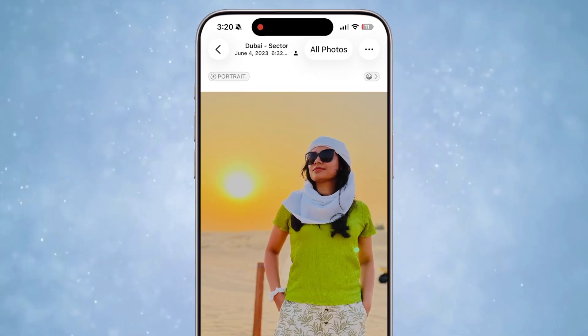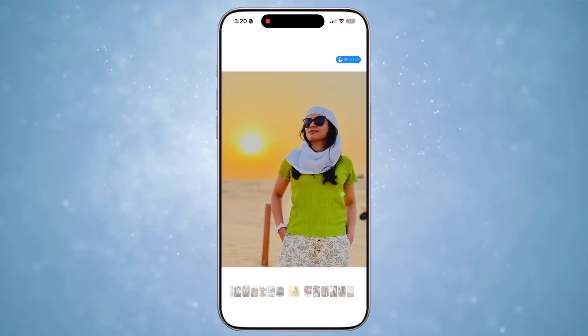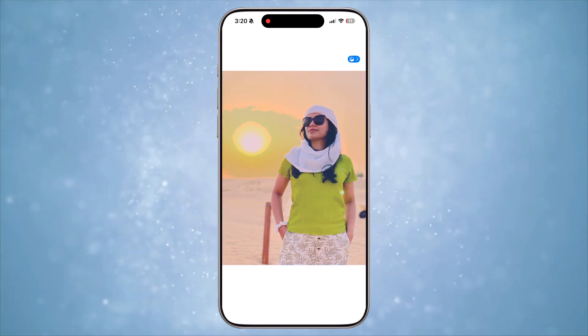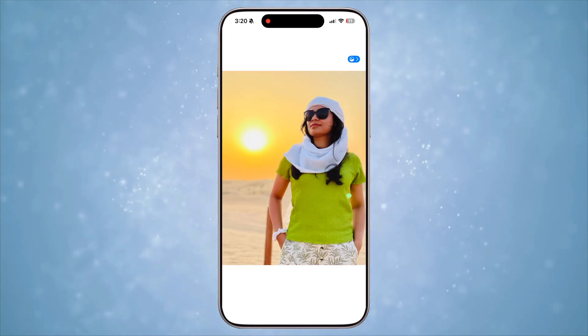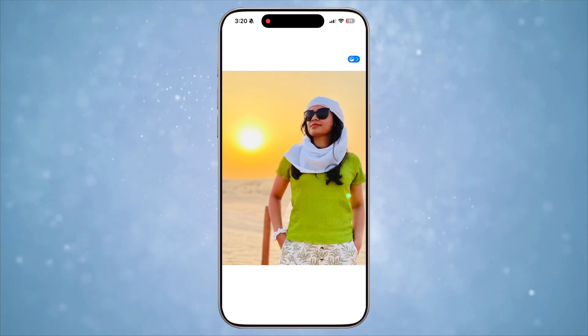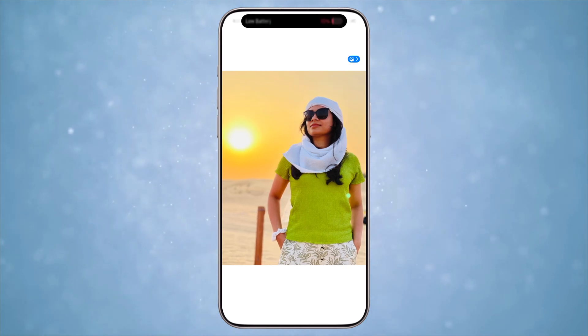My next feature showcase is in the Photos app. When you open a photo, you can now see the spatial icon showing up. When you tap on it, iOS will convert this photo into a spatial photo to give a 3D look. This feature was kind of available before, but with iOS 26 the photos really pop and the 3D spatial look is actually awesome.